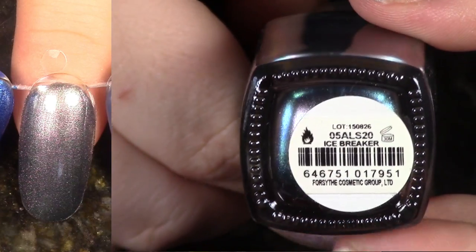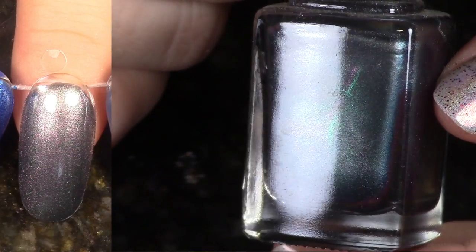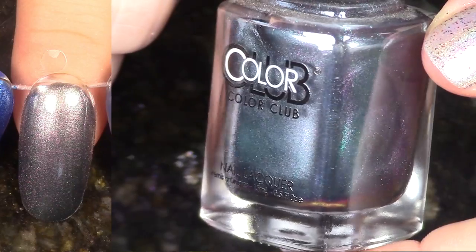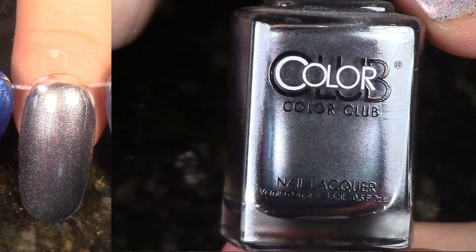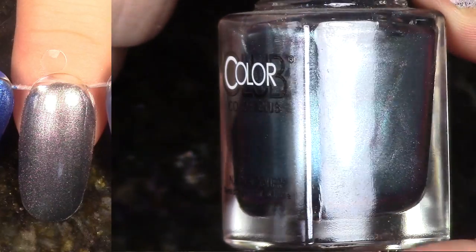Next we have Icebreaker from the Oil Slick collection, also 2015. This was a cool collection. Some of the multi-chromes or duochromes in here I liked better than others. I'm not really sure I'm going to ever wear this one again, so I think I'm going to de-stash this polish. It's cute though.